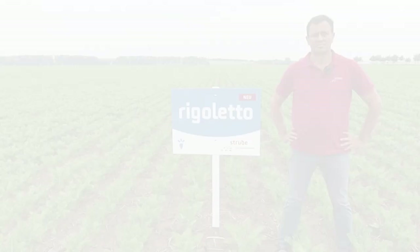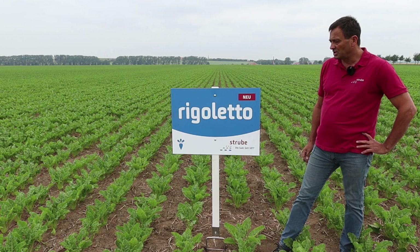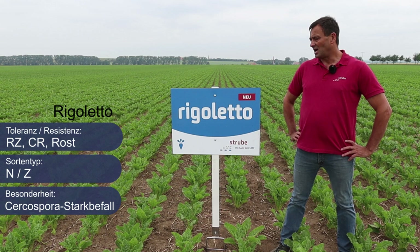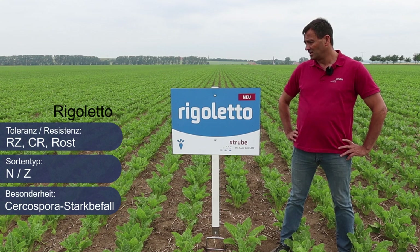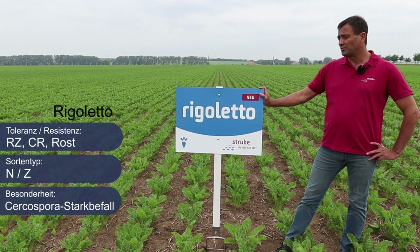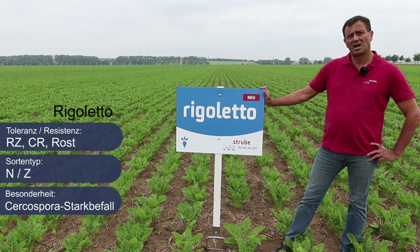Als dritte Sorte möchte ich Ihnen unsere Zulassung 2021 vorstellen: Rigoletto. Rigoletto als Rhizomania-, Cercospora- und rosttolerante Sorte erreicht sehr hohe BZEs, selbst unter sehr starkem Blattbefall. Deshalb kann ich Ihnen diese Sorte für Gegenden mit hohen Blattkrankheiten, aber auch für Gegenden ohne bzw. mit geringem Fungizideinsatz empfehlen. Sie erreicht durch sehr hohe Zuckergehalte als auch hohe Zuckererträge einen sehr, sehr guten BZE.